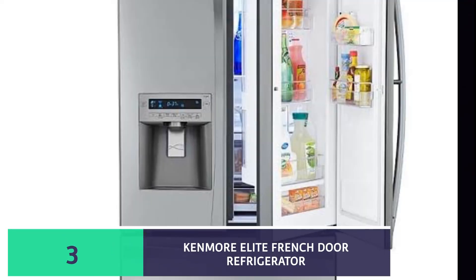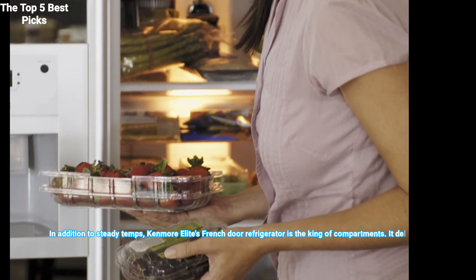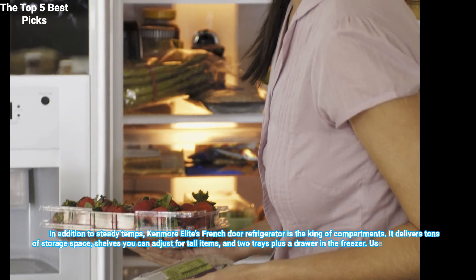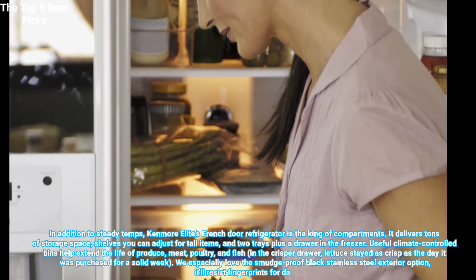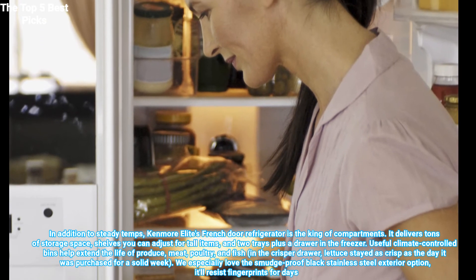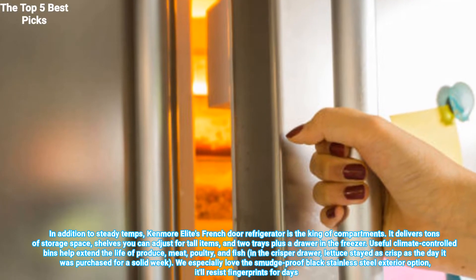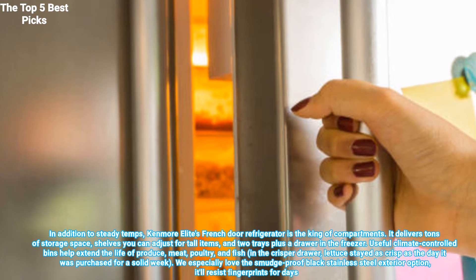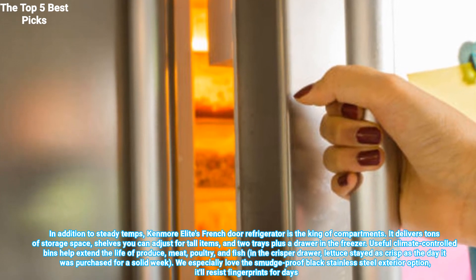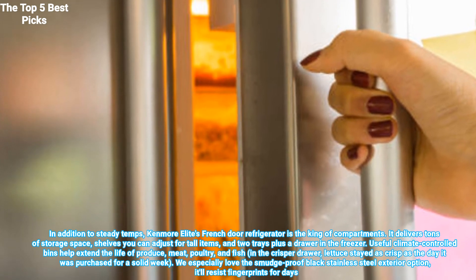Number 3 is the Kenmore Elite French Door Refrigerator. In addition to steady temps, Kenmore Elite's French Door Refrigerator is the king of compartments. It delivers tons of storage space, shelves you can adjust for tall items, and two trays plus a drawer in the freezer. Useful climate-controlled bins help extend the life of produce, meat, poultry, and fish in the crisper drawer. Lettuce stayed as crisp as the day it was purchased for a solid week.